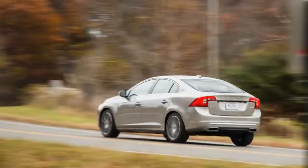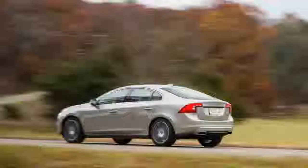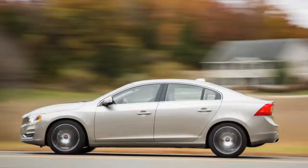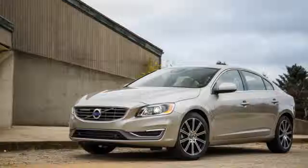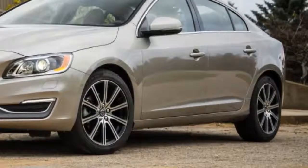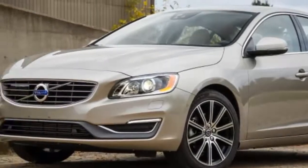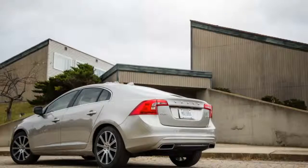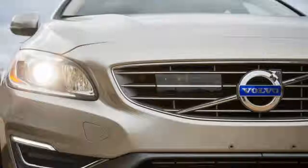Engine Type: Turbocharged and Intercooled DOHC 16-Valve Inline-4, Aluminum Block and Head, Direct Fuel Injection. Displacement: 120 cubic inches (1969 cc). Power: 240 horsepower at 5,600 RPM. Torque: 258 lb-ft at 1,500 RPM. Transmission: 8-speed automatic with manual shifting mode.